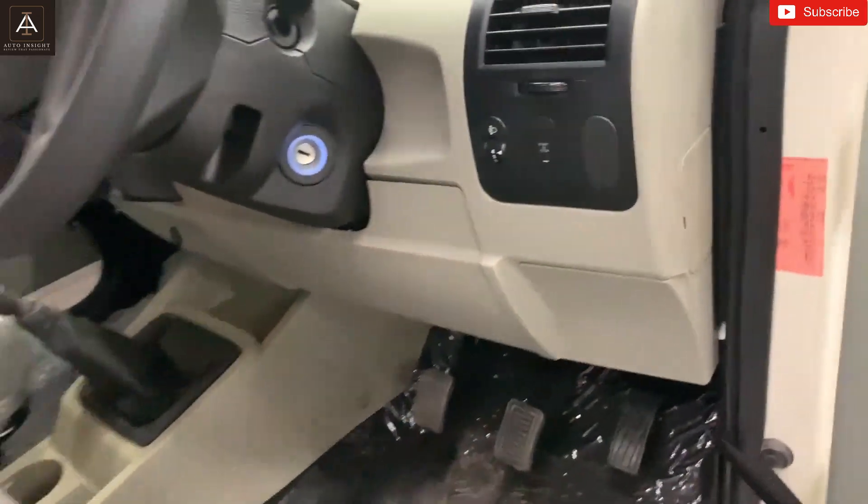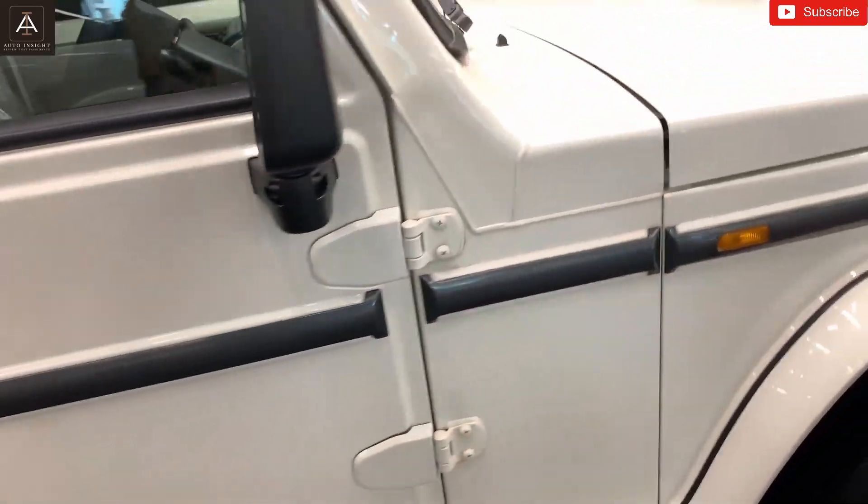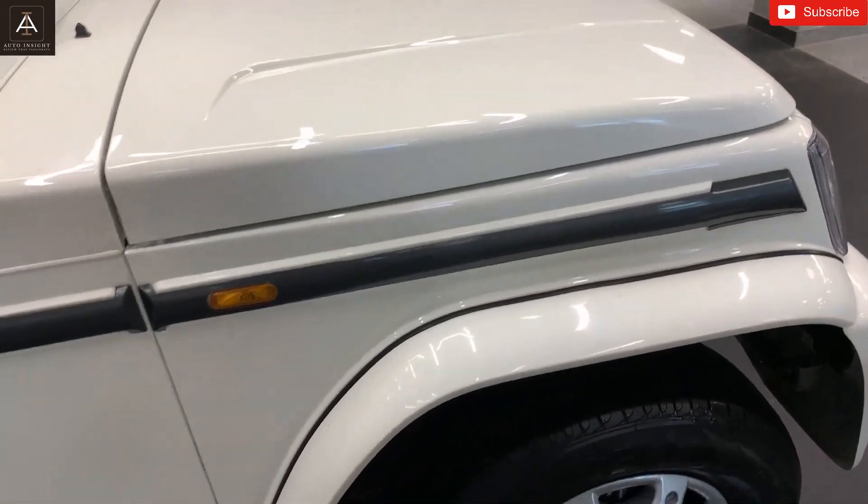Over here we get the fuel lid lever. Closing the door now — let's come to the front and discuss the engine specifications of the car.